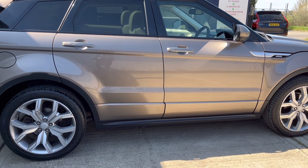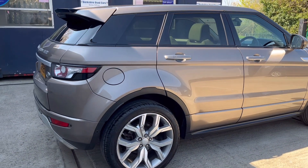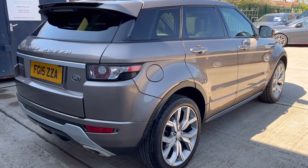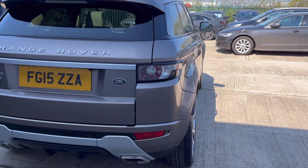Very good set of tyres — fronts are on 6 and 5.7mm of tread, rear tyres are on 4.6 and 4.7mm. MOT is valid through until the 30th of January 2024 with no advisories.